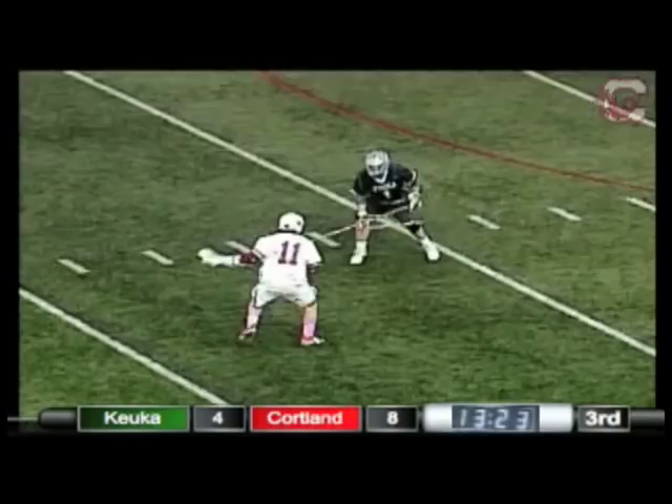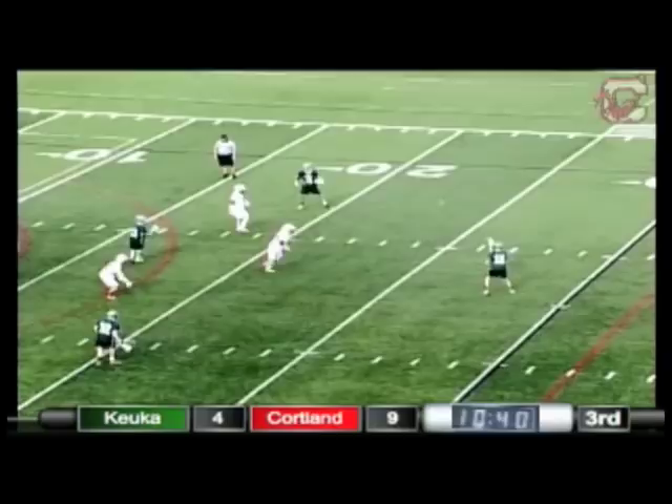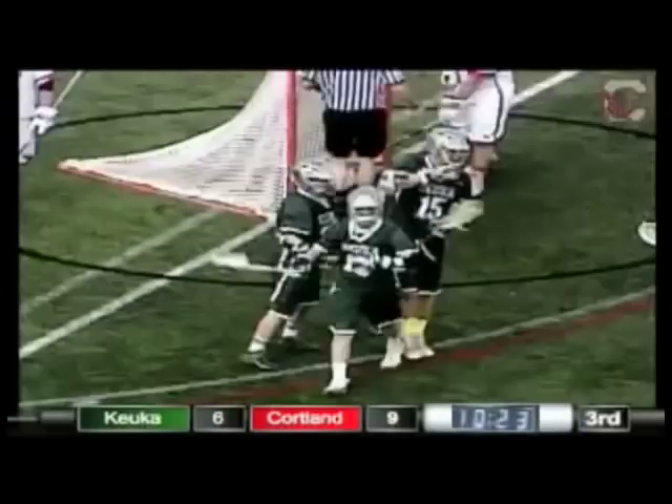The ball stays in possession and down low — a big goal for Kuka. Swinging around, big chance coming here, and another goal. And just like that, it's guess who — number 13, Derek Pfeiffer. He has a hat trick.